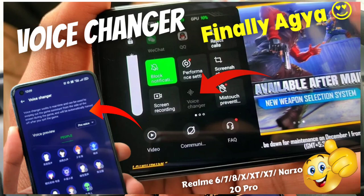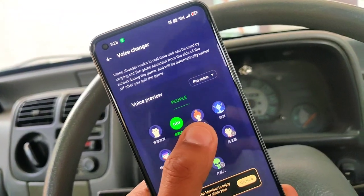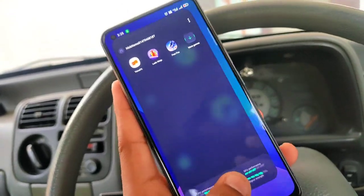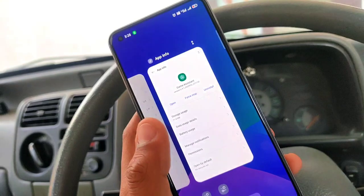I have explained how to enable it on your device and how to download Game Space. Everything is available in the Telegram group. So here I am going to give you the full review.